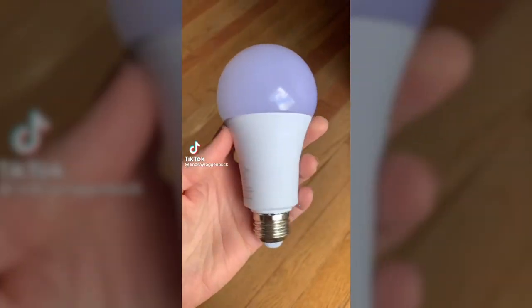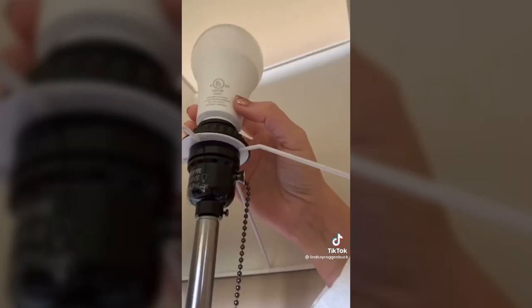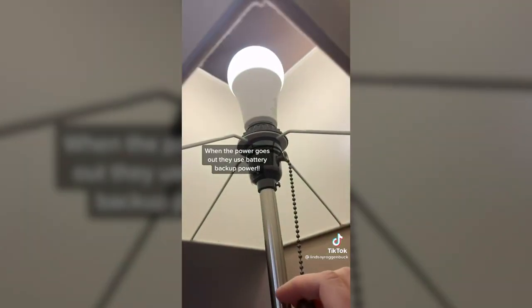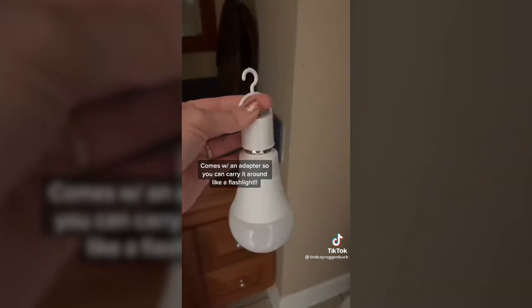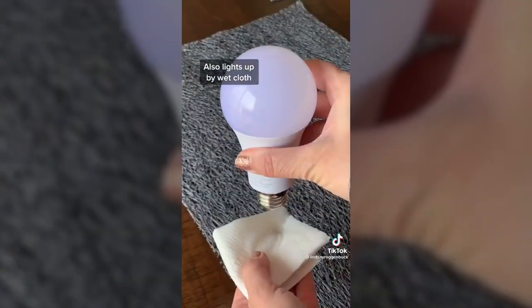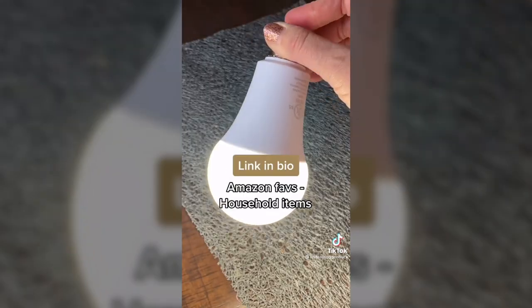You've got to check these out. These are rechargeable LED light bulbs with a battery backup — an absolute must-have for power outages. You use them wherever you'd put a normal light bulb, and whenever your light switch is on, they're charging. If you have a power outage, the bulb switches to battery mode and stays on. They also come with an adapter with an on/off switch so you can use them like a flashlight. You can even use a wet paper towel or your fingertip to light the bulb. They're linked in my bio under Amazon faves, household items.